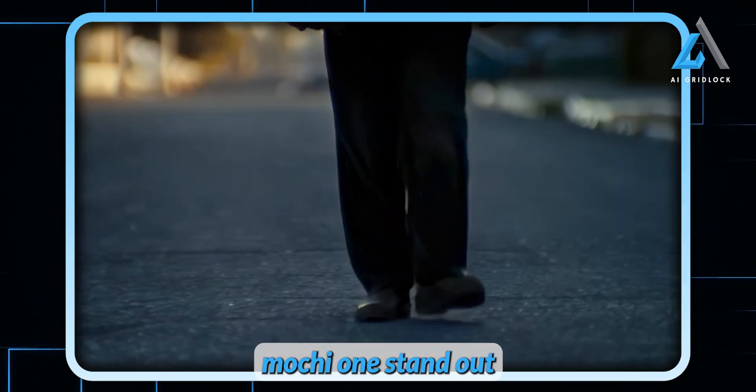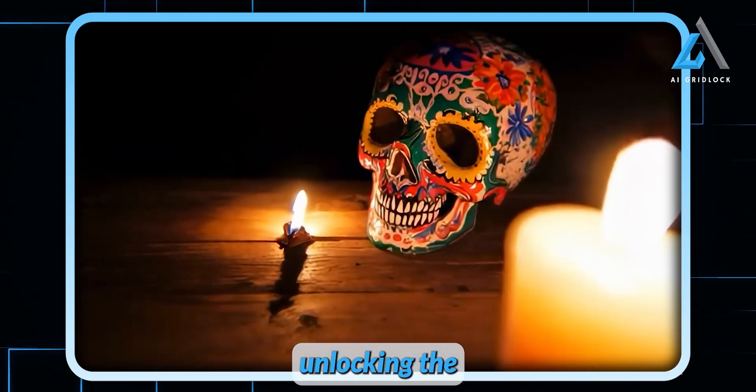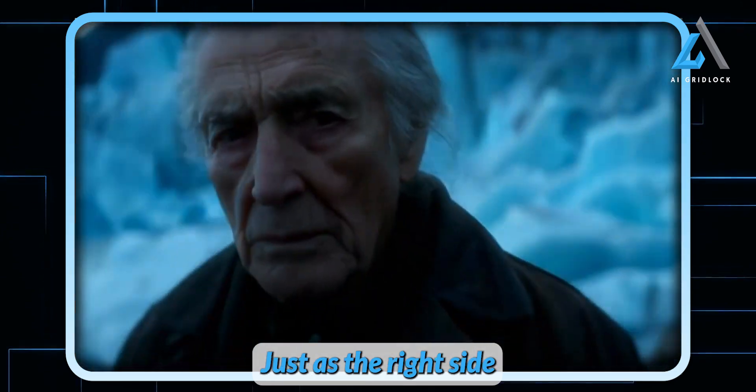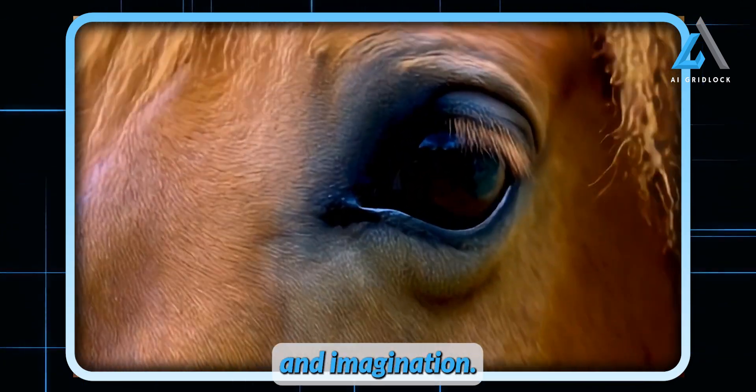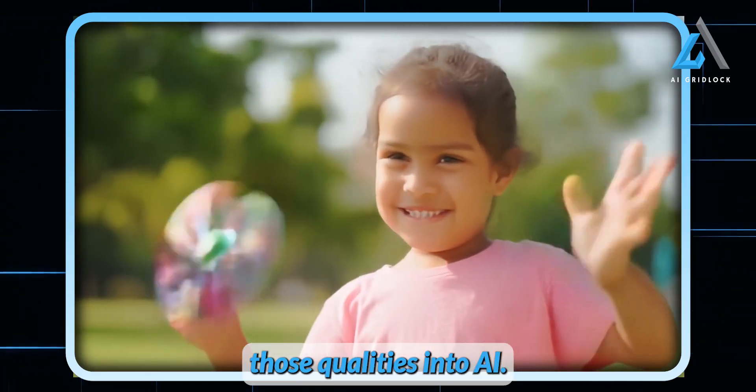What really makes Mochi One stand out is Genmo's bold vision. On their blog, they talk about unlocking the right brain of artificial general intelligence — AGI. Just as the right side of the human brain fuels creativity and imagination, Genmo is on a mission to breathe those qualities into AI.